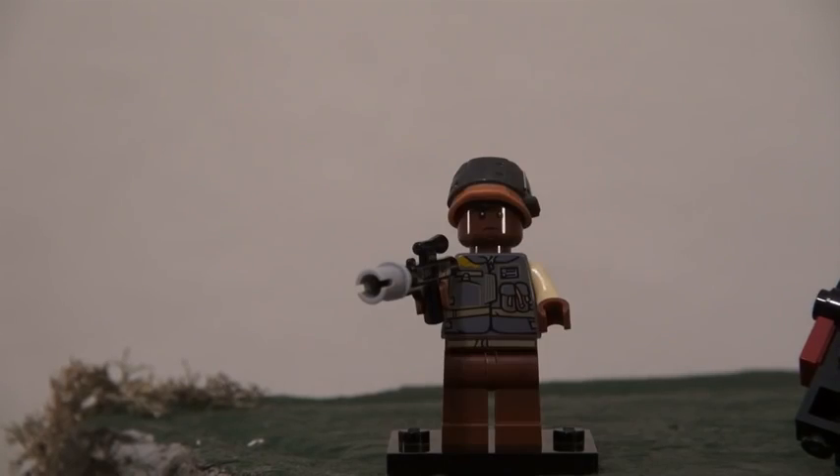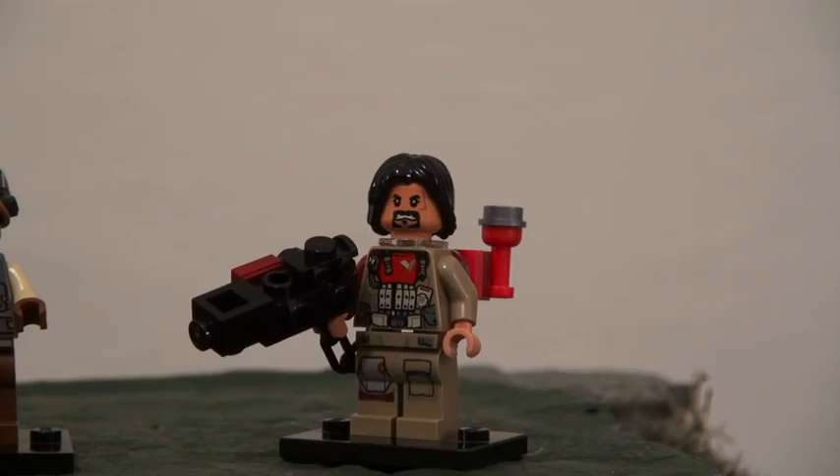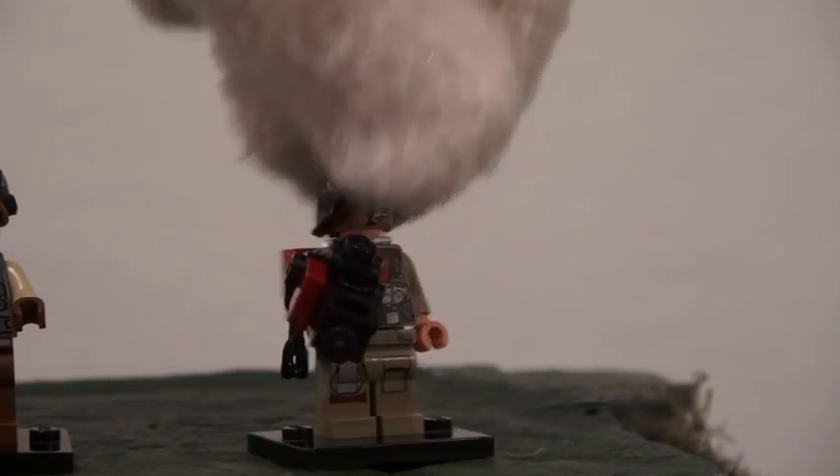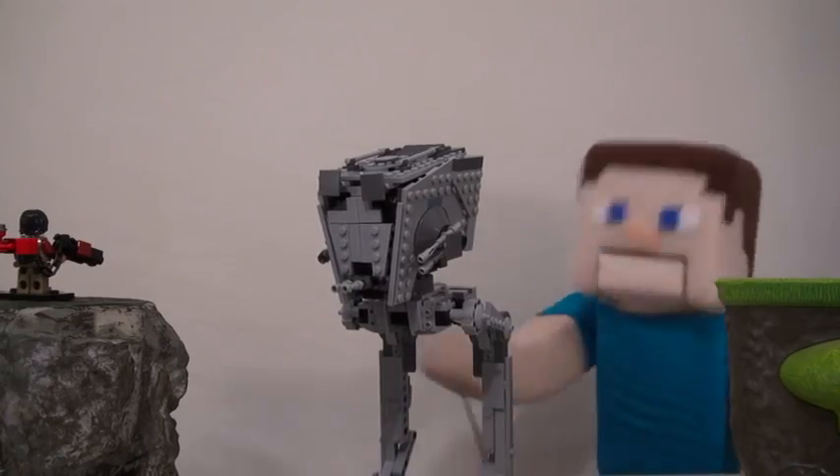The Rebel Trooper! Hey, how's it going? And a new resistance fighter, Baze Malbus! Yo! Just look at the gear he's packing! Oh boy, don't mess with him — unless your name is Puppet Steve!